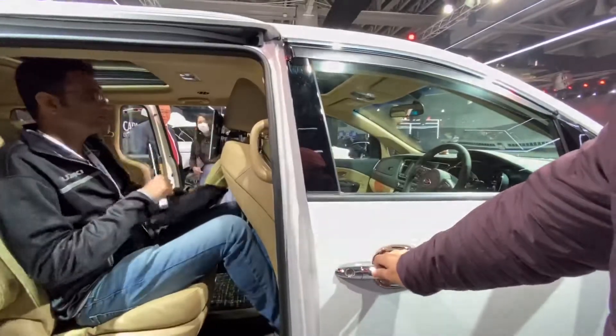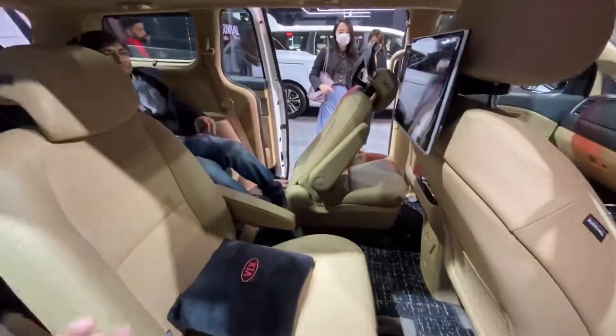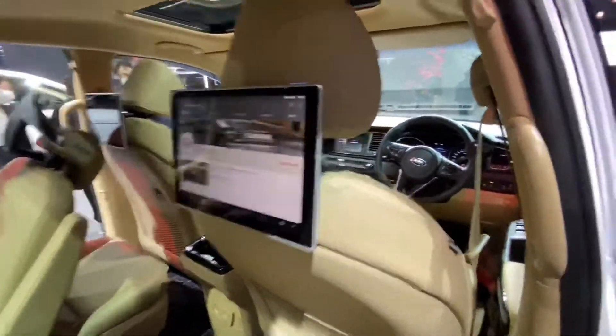These are the bucket seats which Kia is offering, with displays in front.